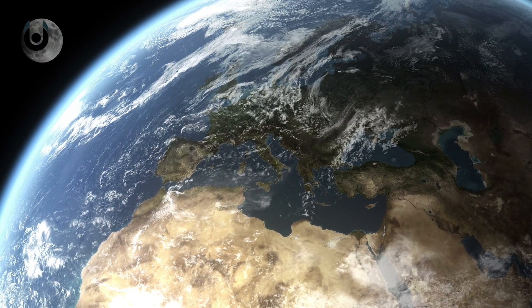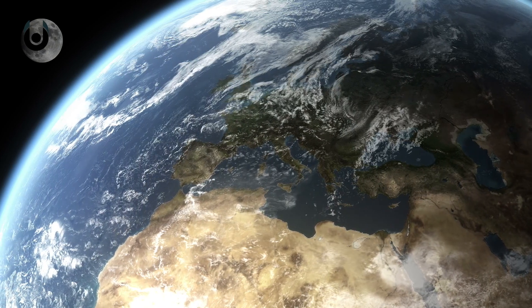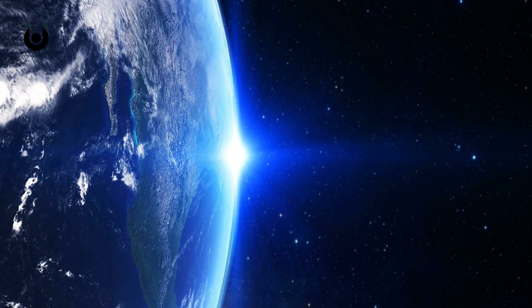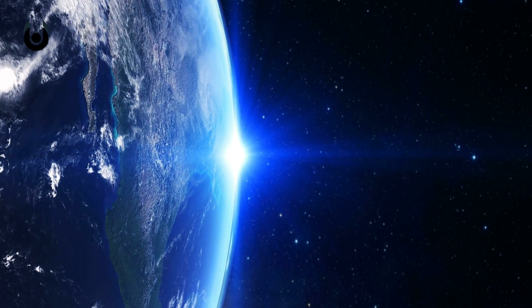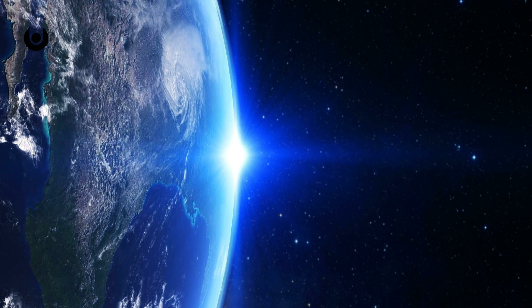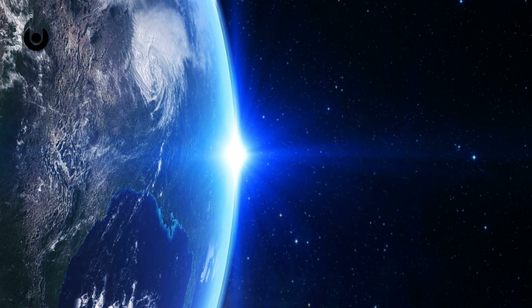So why do we have a moon at all? As with a lot of other things, namely the capability to harbour life, Earth is in a bit of a Goldilocks zone. We're not so far away that we can collect satellites from the asteroid belt, but we're also far enough away from the sun, and we're a large enough planet to exert our own significant gravitational pull.